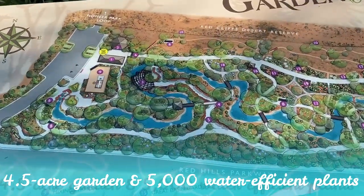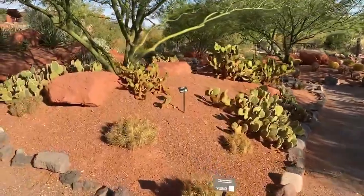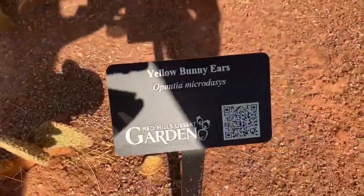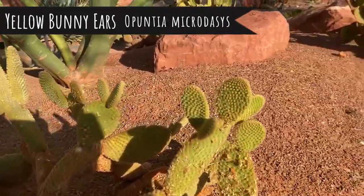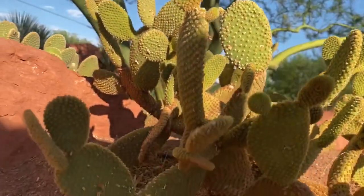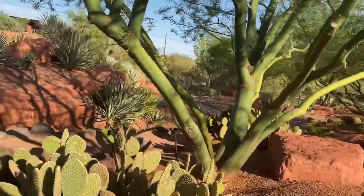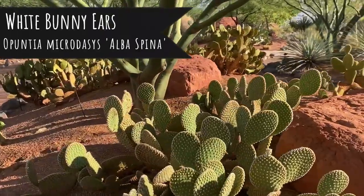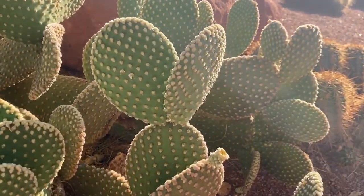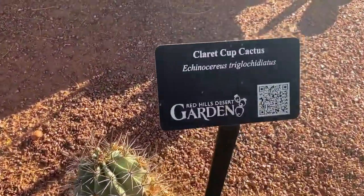These are some of my favorites — these are the yellow bunny ears. Look how stinking cute these are! Can you see why they're called the yellow bunny ears? And these are the white bunny ears. I'm already obsessed with bunnies, so a succulent bunny is a huge bonus. Let's see the claret cup cactus.